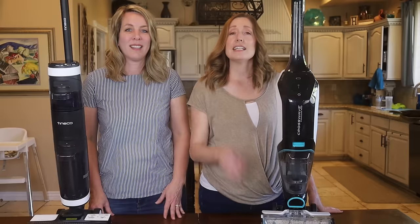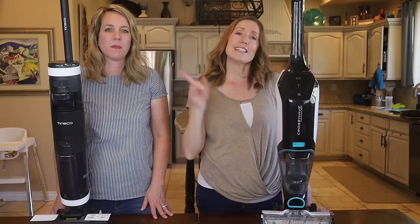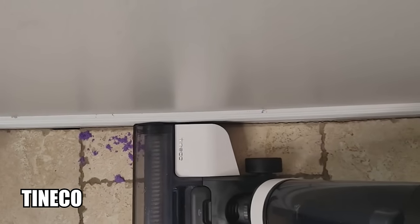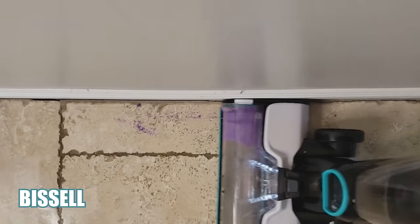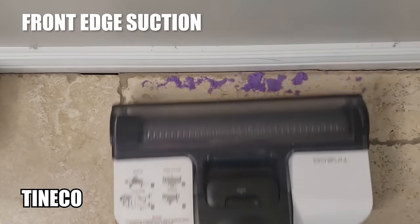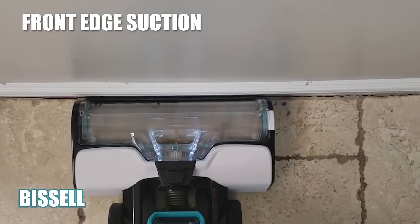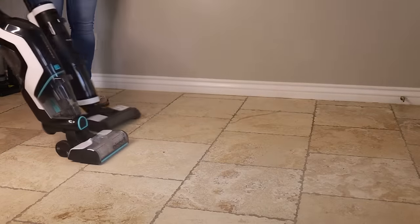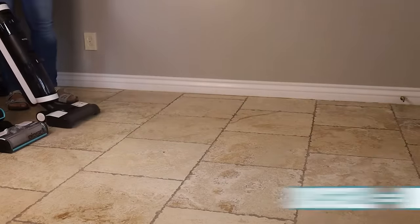Let's move on to edge suction. The Bissell boasts improved edge control, so let's put that to the test. While the Bissell boasts superior edge suction, the Tineco did pick up all the purple sand with one pass. It took two passes with the Bissell. Overall, the Bissell was better at picking up more of the sand near the edges. Both machines put down a thin layer of clean water and simultaneously suction up dirt, and the floors dry quickly after use.